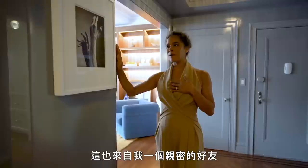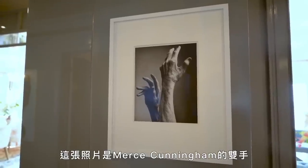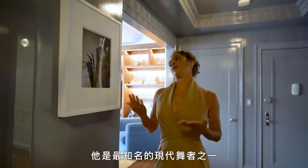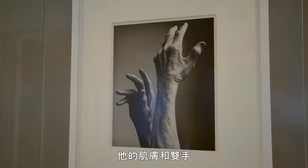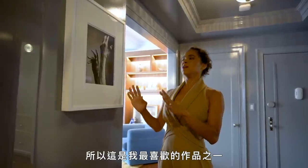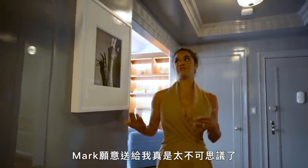This is from a dear friend of mine, photographer Mark Seliger. It's a photograph of Merce Cunningham's hands, who is one of the most recognized modern dancers. There's so much story and history in his skin and in his hands, so it's one of my favorite pieces. It was so incredible that Mark would gift that to me.